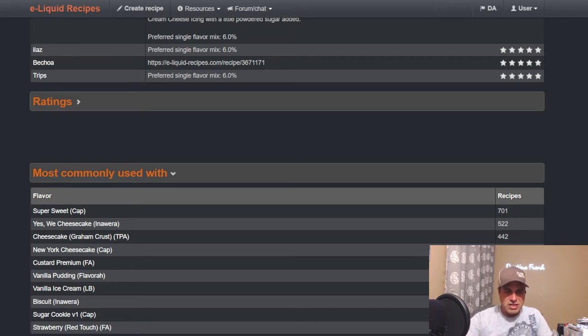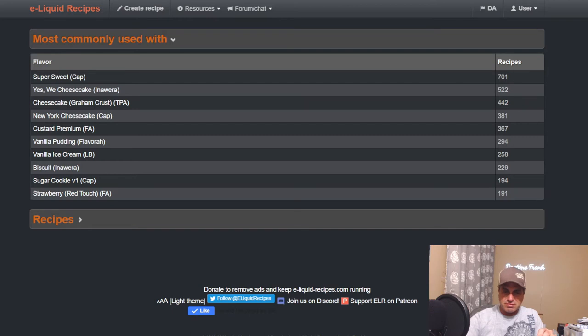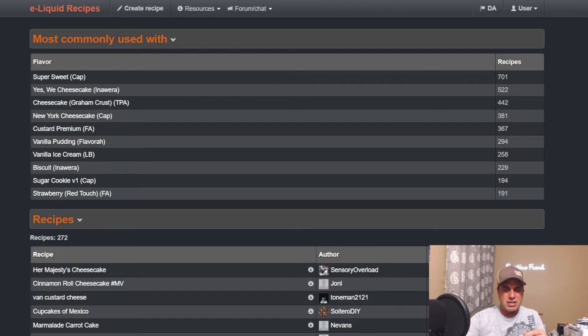Common pairings: sweetener, Yes We Cheesecake, Graham Crust, Cheesecake, New York Cheesecake, Custard Premium. If you want something a little more tangy, use New York Cheesecake and back it up with Vanilla Custard Cheesecake. Custard Premium, Real Pudding Flavor, Liquid Barn Real Ice Cream, Inawera Biscuit to add some bakery, crushed sugar cookie — same idea. And a touch of strawberry for a strawberry cheesecake, which is very popular.